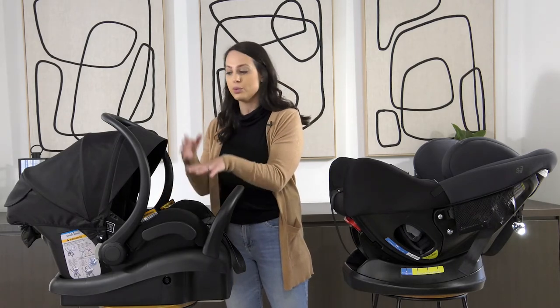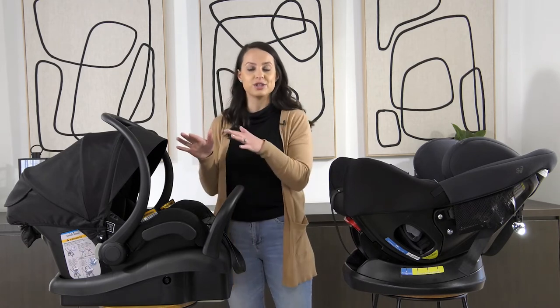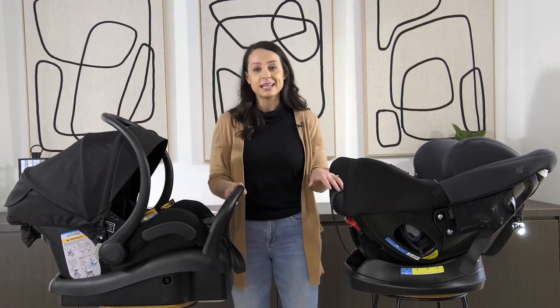The capsule is used as a travel system, so you're able to leave your baby in the capsule and remove the whole capsule out of the car, clip it into your stroller or move it into your house. So it's really personal preference.